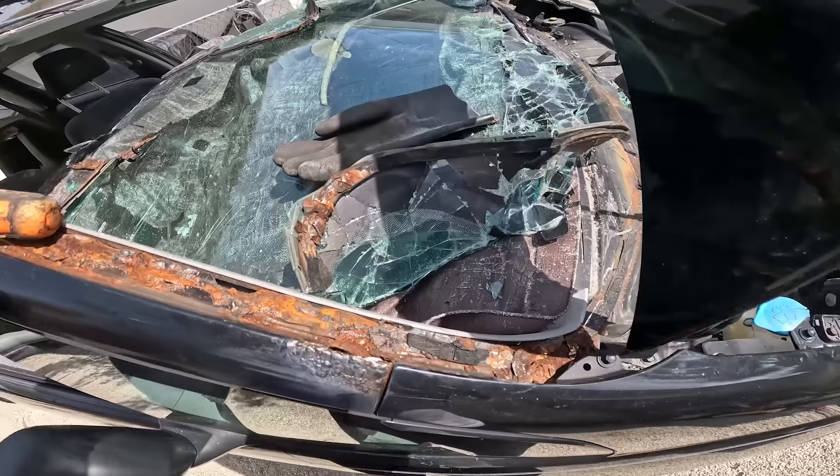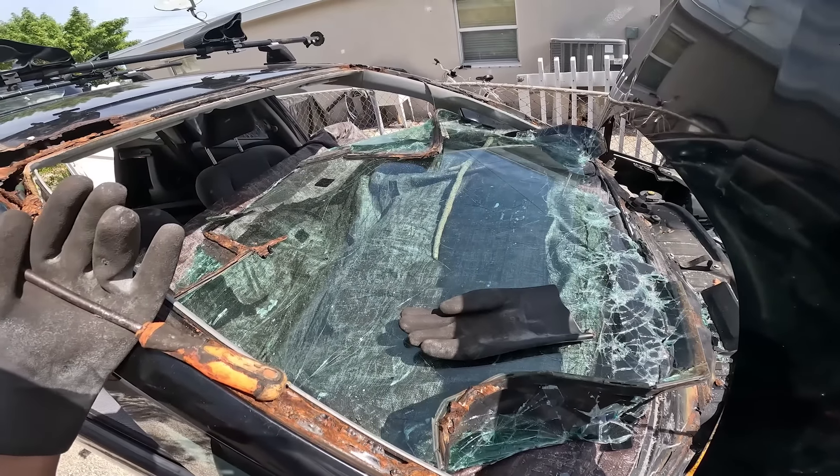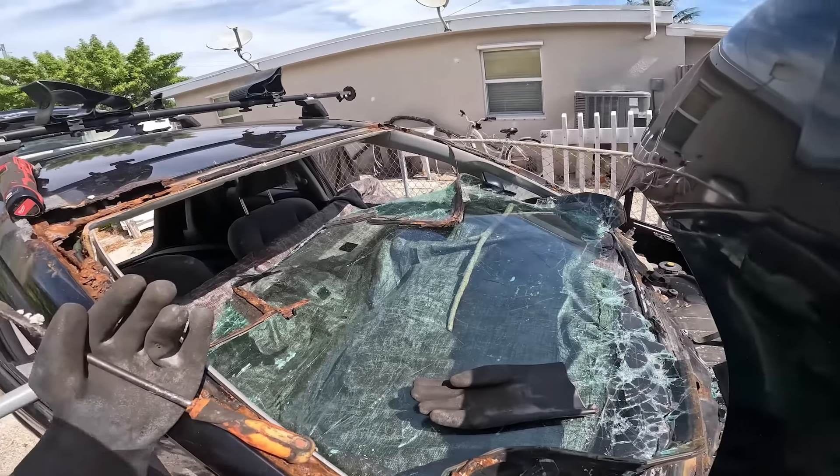A lot of sections where the rust was so bad it just basically peeled off — I didn't have to do anything. But now this is one big heavy piece of glass so I've got to figure out how to get it out. I might have to cut it in half to avoid glass shards everywhere, and then we can assess the damage.